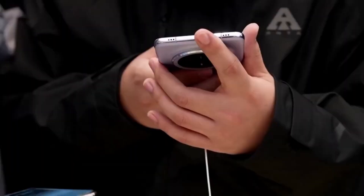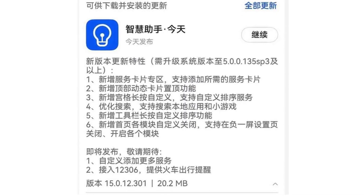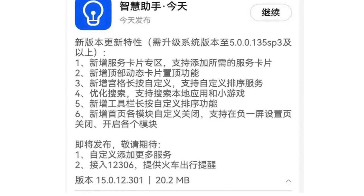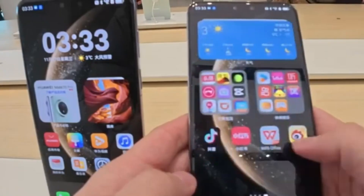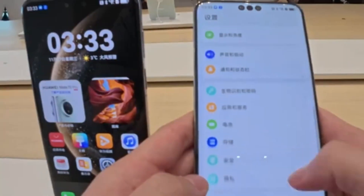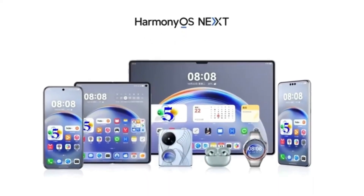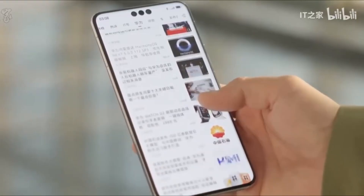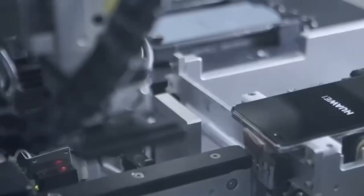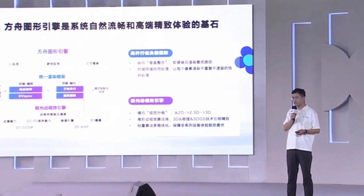One of the biggest highlights from the event is the breakthrough in app launching speed. According to Huawei, apps on HarmonyOS 6.0 now open faster than ever before, and it's all thanks to a brand new technology called cross-domain fusion compilation optimization. For the average user, when you tap on an app, it opens almost instantly — no lag, no loading circle, and no delay, just smooth and instant access.